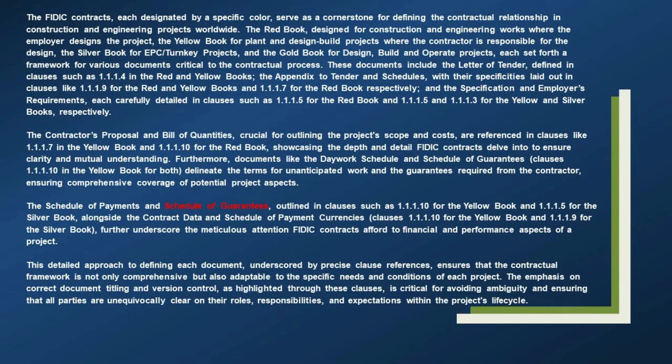These documents include the letter of tender, defined in clauses such as 1.1.1.4 in the Red and Yellow Books; the appendix to tender and schedules, with their specificities laid out in clauses like 1.1.1.9 for the Red and Yellow Books; and the specification and employer's requirements, each carefully detailed in clauses such as 1.1.1.5 for the Red Book and 1.1.1.5 and 1.1.1.3 for the Yellow and Silver Books respectively.